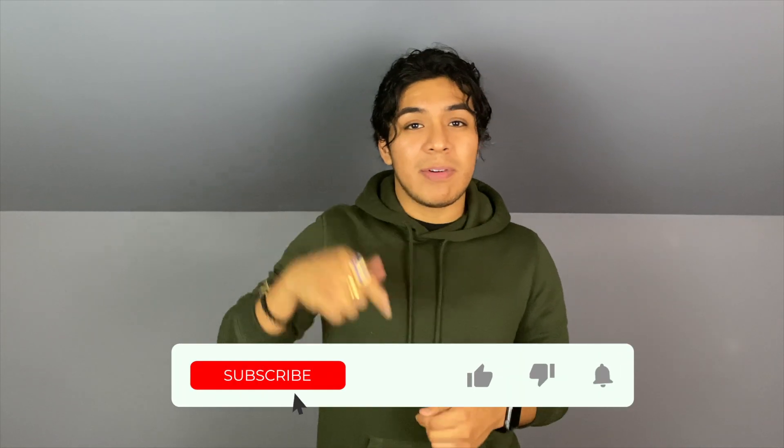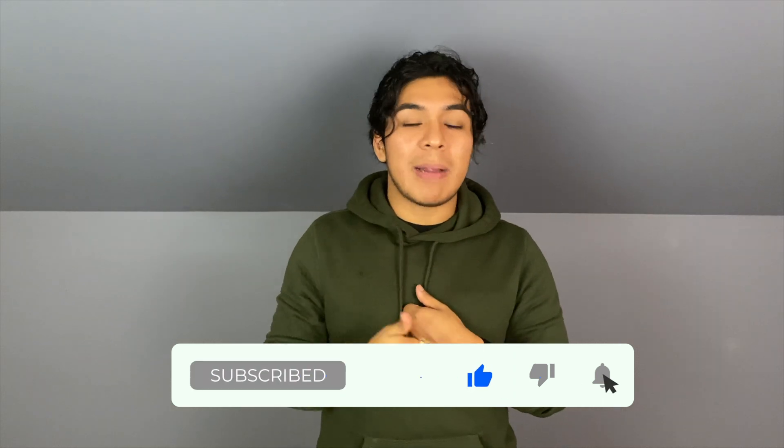Thank you guys so much for watching. I really hope you enjoyed it. If you did, give it a thumbs up and subscribe to the channel. As always, I will see you guys next time. Peace out.